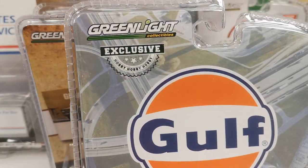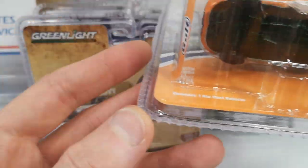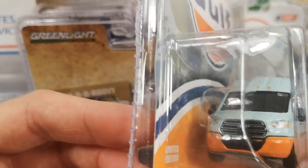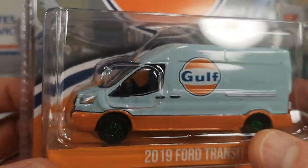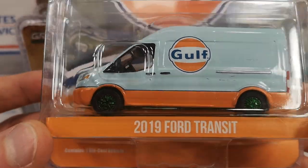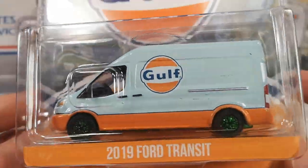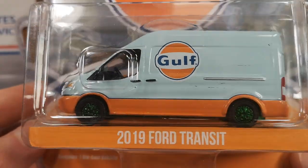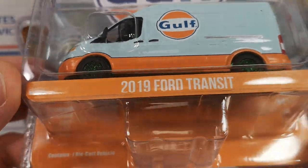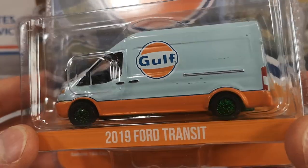This one is for me — a hobby exclusive in the Gulf livery, 2019 Ford Transit, in a green machine version. Serial number 2,591. I only have one version of this Ford Transit van and that is just a plain white version. I was not planning on getting any other ones. But when these came up, this was around 7 euros. Because it's a Gulf vehicle and it's a green machine, it's got green rims and green base. It was only 50 cents more for the chase than the regular version, so I decided to pick up the chase.